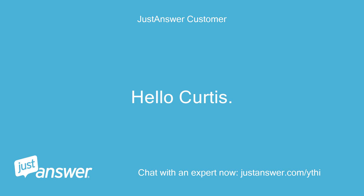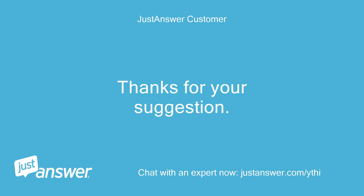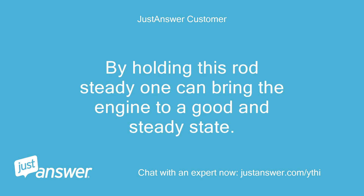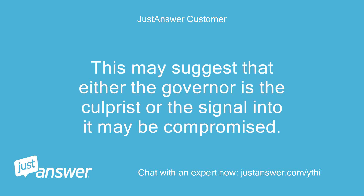Hello Curtis, thanks for your suggestion. Before I try that, may I add a couple pieces of information which may help the diagnosis. When the engine is warm, the idle speed is good and steady at full throttle. When it is displaying the hunting behavior, there is a rod connected to the carb and below the engine which rises and falls in time with the hunting. By holding this rod steady one can bring the engine to a good and steady state. This may suggest that either the governor is the culprit or the signal into it may be compromised.